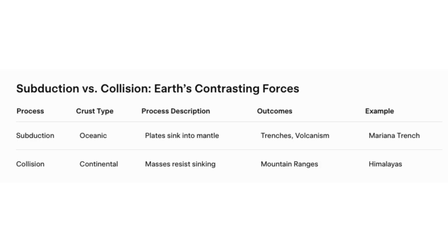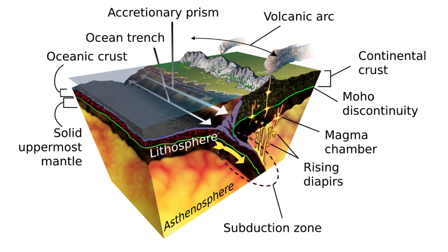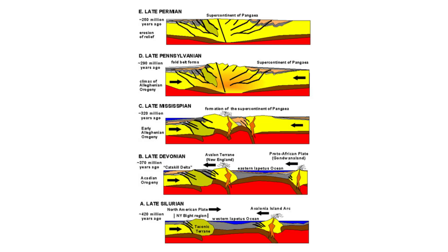Together, subduction and collision form a continuum at convergent margins. Subduction initiates the sequence over hundreds of millions of years, and collision concludes it over tens of millions more. While modern subduction zones dominate current tectonics, ancient collision belts like the Appalachians preserve evidence of tectonic dramas from Earth's deep past.